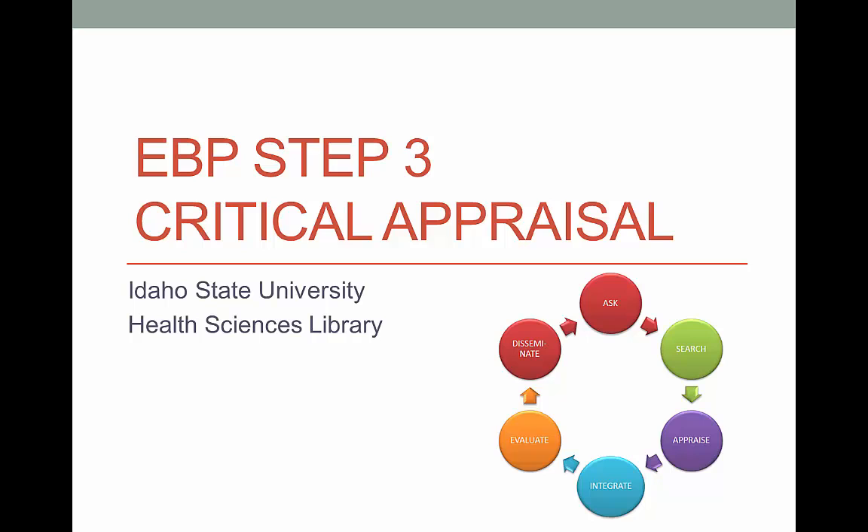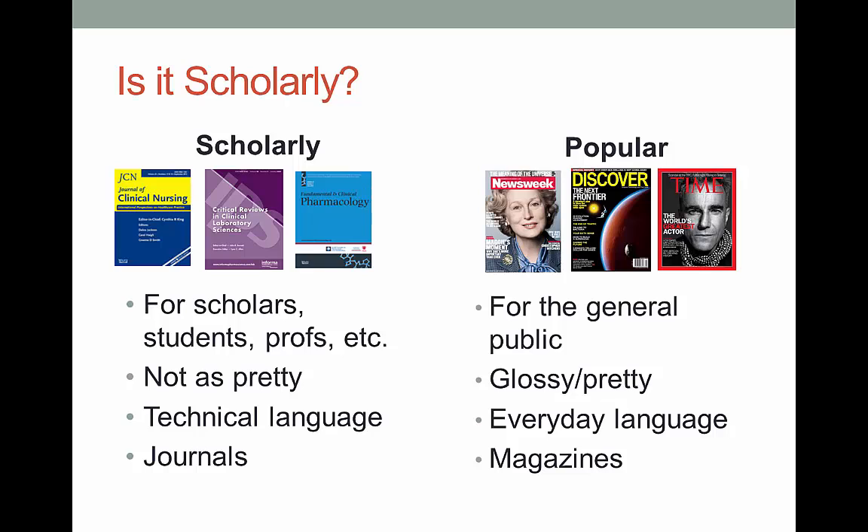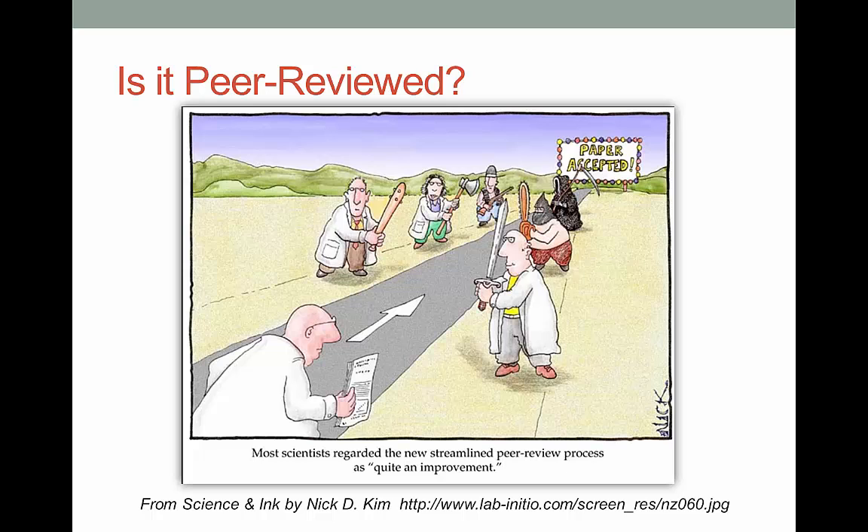But there are some techniques that can make this process a little easier. Let's start at level 1, as basic as it gets. Is the source you're looking at scholarly or not? When it comes to evidence-based information, you really want to focus on scholarly sources. You can find some interesting information in popular sources, but you're not going to be making practice changes based on what you find in Newsweek. If it has references, technical language, and is not likely to be found at Barnes and Noble, then it's probably a scholarly source.